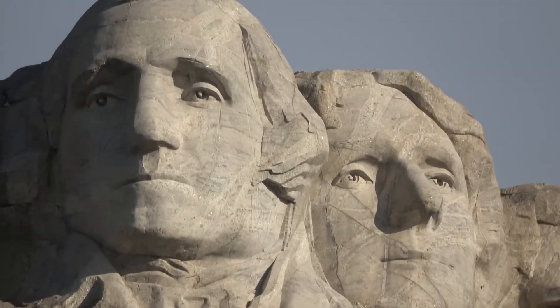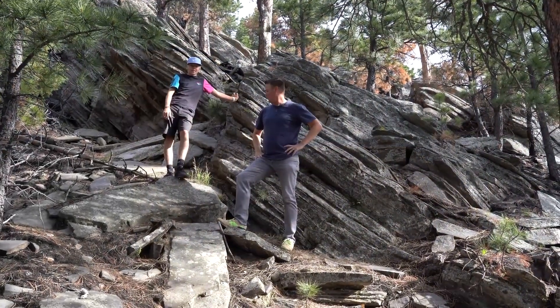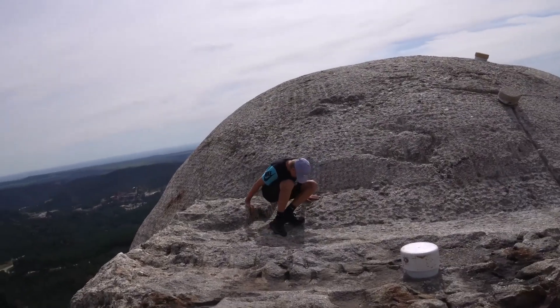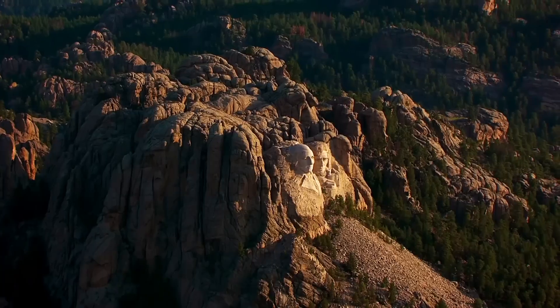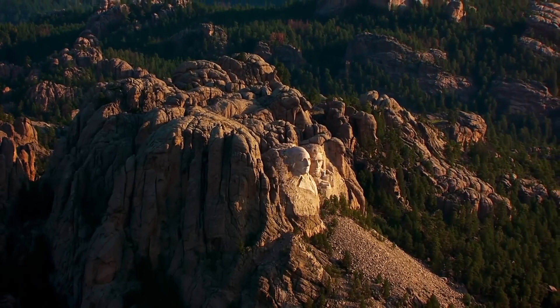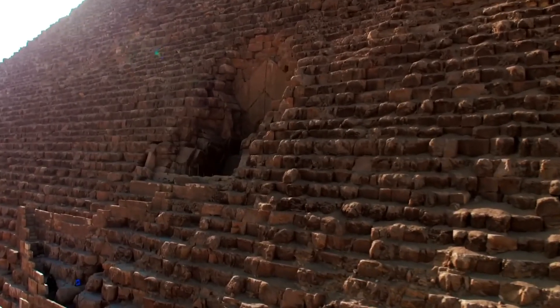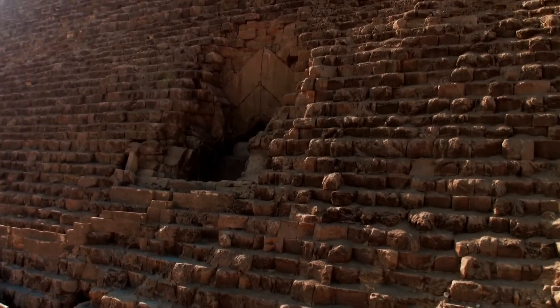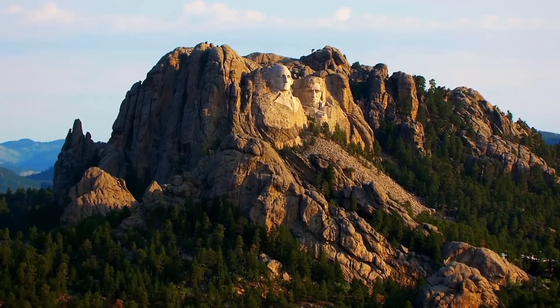Although the full plan was never realized, a small chamber was carved into the granite behind the monument. In 1998, this hidden chamber was finally completed, and it now holds copies of key documents and historical records, safely tucked away for future generations. It's a little-known fact that one of America's most iconic landmarks also serves as a secret vault of history.